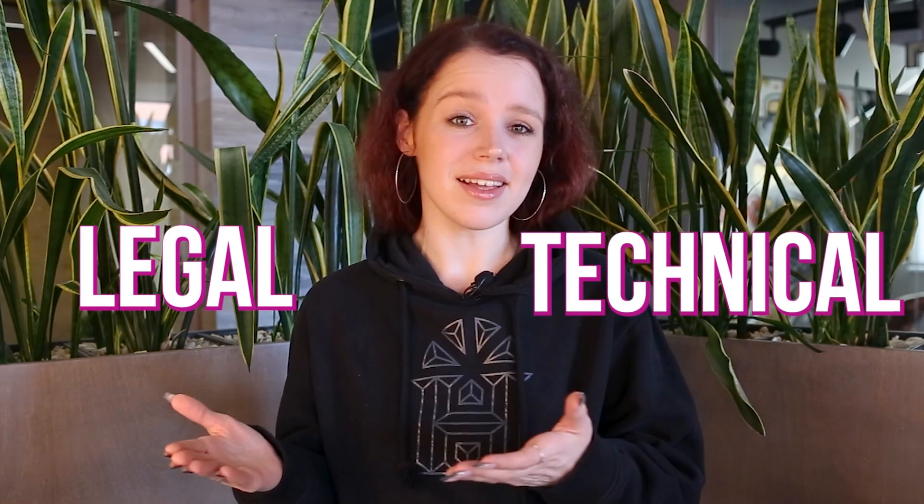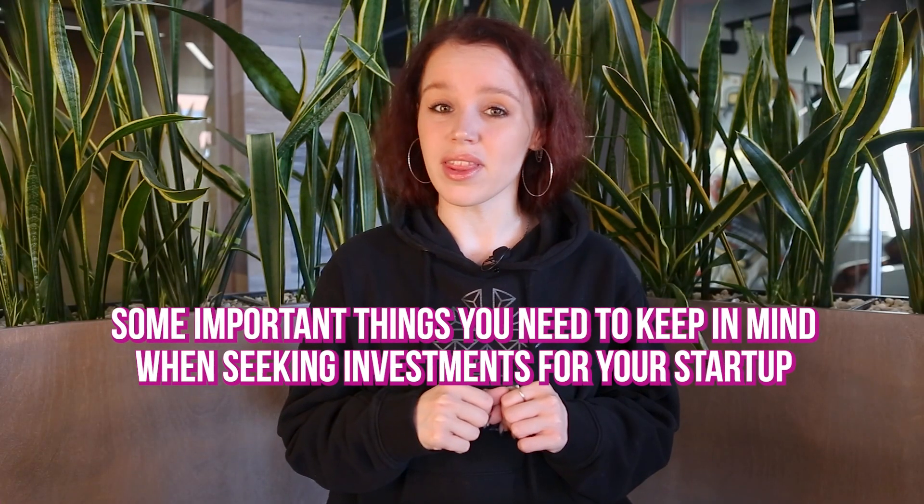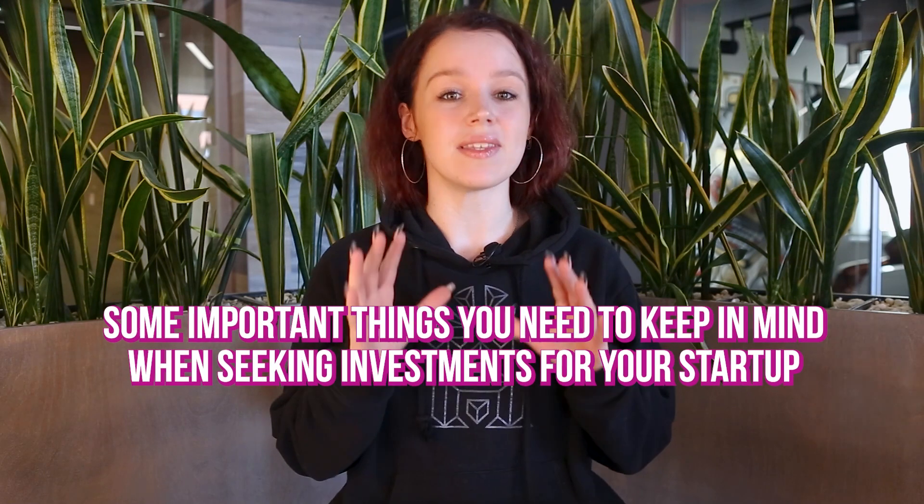Attracting investments to an IT startup can be a real challenge. You need to have a good understanding of both technical and legal aspects to ensure your startup succeeds. In this video, we will go through some important things you need to keep in mind when seeking investments for your startup, and we'll show you how the Scrawl team can help you reach your goals.